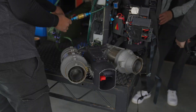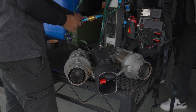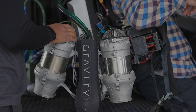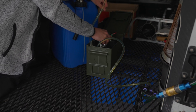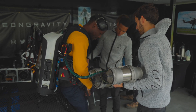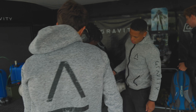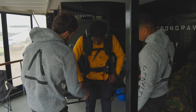A little more about the jet suit: it's powered by five turbines, capable of 1,050 brake horsepower and creating 300 pounds of thrust. It can spin up to 120,000 RPM and weighs 27 kilograms dry weight. With a flight time of up to 10 minutes using Jet A1 fuel — which could also use diesel — it can reach speeds of up to 55 miles per hour, but has previously achieved a speed record of just over 85 miles per hour.